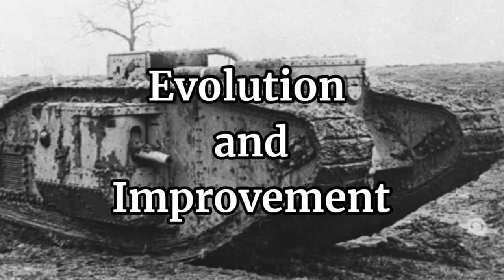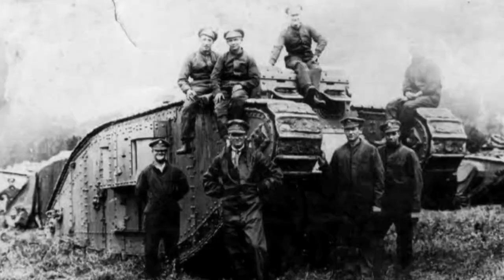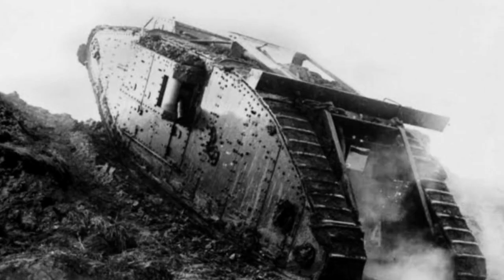The Mark IV addressed several critical shortcomings of its predecessor. Here are some key improvements. Enhanced armor: the Mark IV boasted thicker armor plating compared to the Mark I, offering better protection for crews. Improved reliability: the design flaws that plagued the Mark I were addressed, resulting in a more robust and reliable tank.